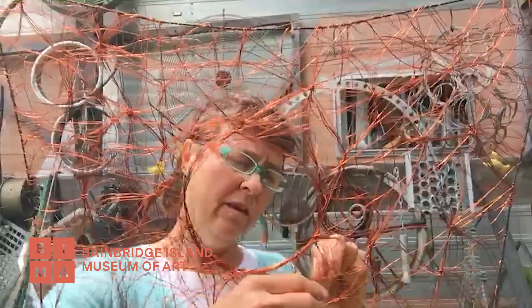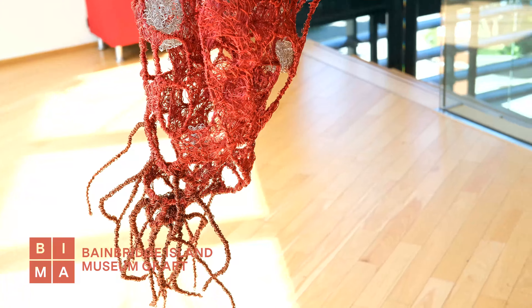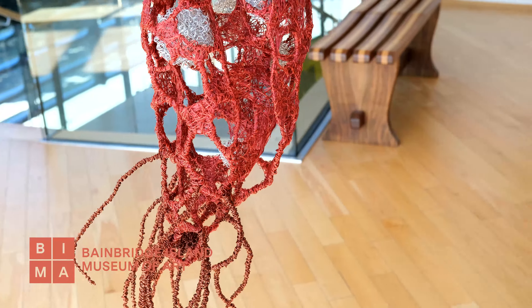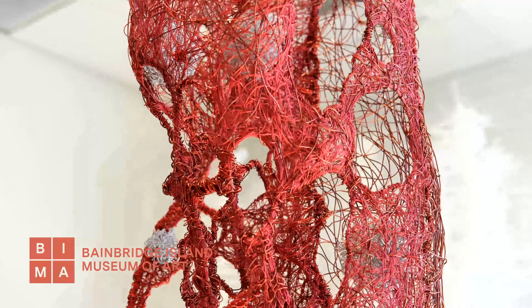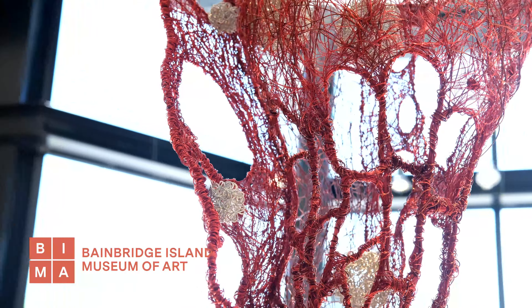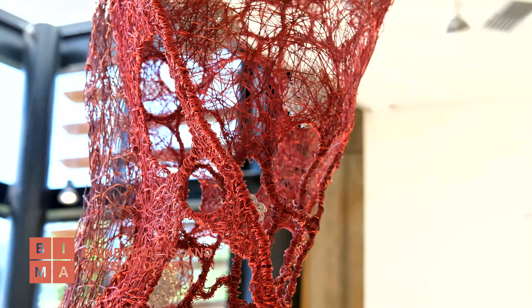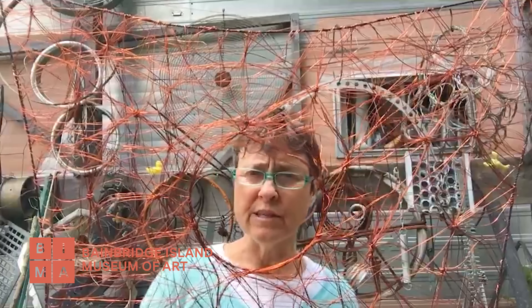Tell us about any particular techniques that you use. The techniques I use are the skills I gained as a kid with knitting, crocheting, sewing, and embroidery, and the skills I gained in college with weaving, and the skills I gained at the rigging shop. In the rigging shop you're making all of the wires on a boat that are precisely measured — everything was very precise and measured a couple of times.